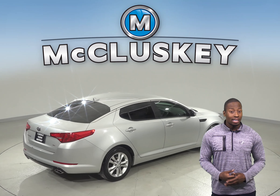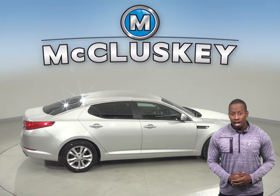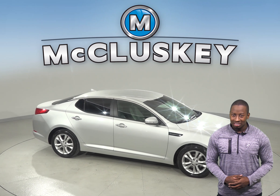This vehicle is a reliable choice because it has passed our extensive 172 point inspection. Come on down and try it before you buy it with our free and exclusive 48 hour test drive.